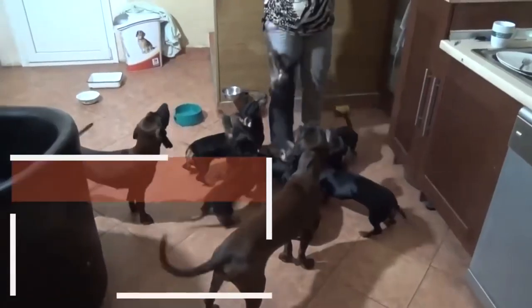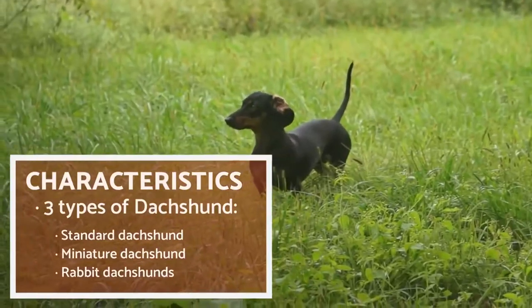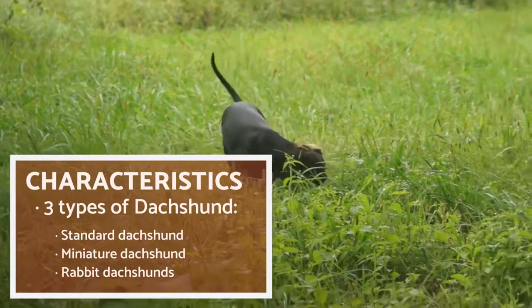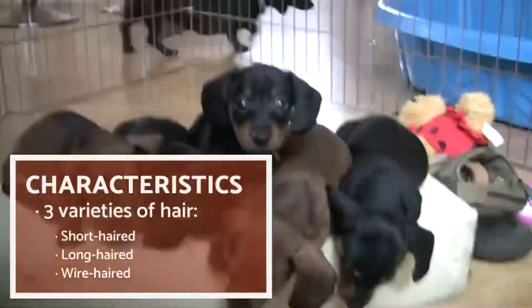Size: 11 cm to 25 cm. Weight: 3 kg to 9 kg. Hair: long, short, or rough. Color: fawn, brown, black, black and tan. Life expectancy: 14 years. Gestation period: 63 days.